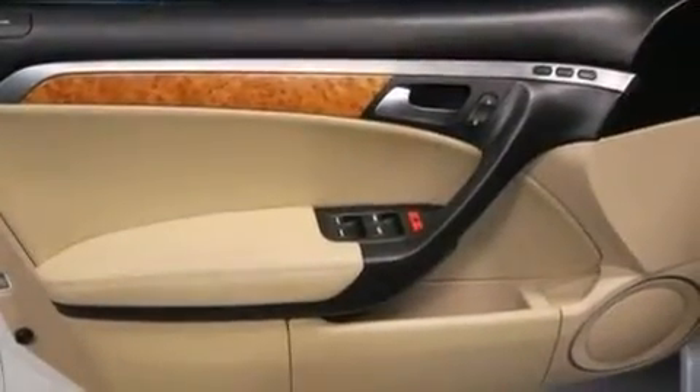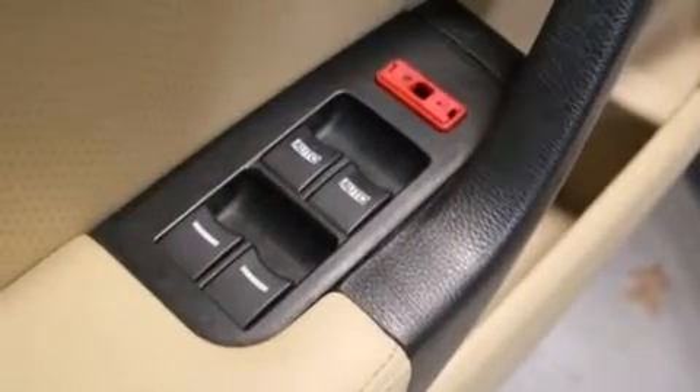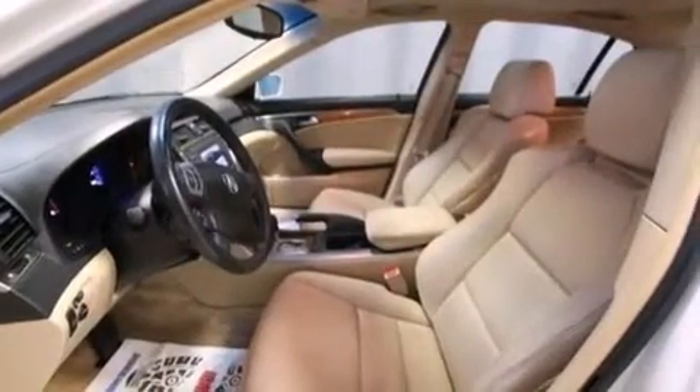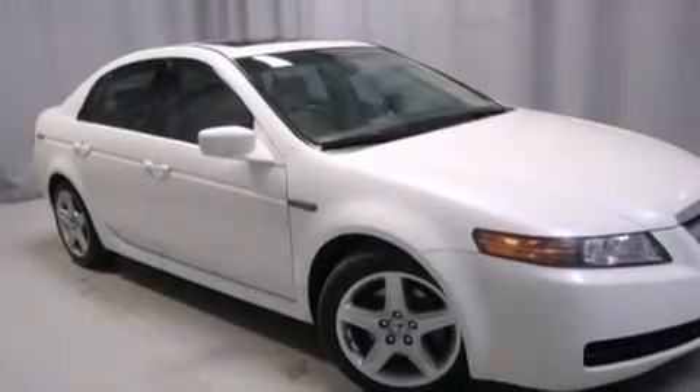The following features are also included: air conditioning with automatic climate control, cruise control, an auto-dimming rear-view mirror, a leather-wrapped steering wheel, 12-volt power outlets, front-side impact airbags, child seat safety anchors, and front seat belt height adjusters.